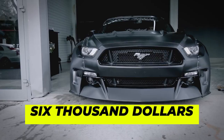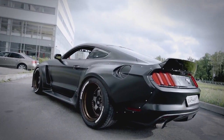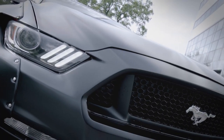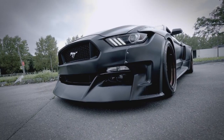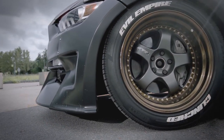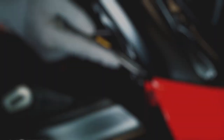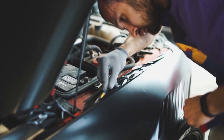With an investment of approximately $6,000, you can acquire a body kit that transforms your Mustang. This kit extends your vehicle by 9 centimeters at the front and an impressive 12 centimeters at the rear on both sides. Elevate your Mustang's appeal by enveloping it in a vinyl wrap, giving rise to a contemporary incarnation reminiscent of the iconic Knight Rider.